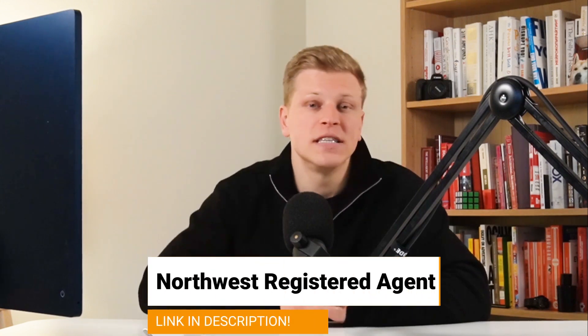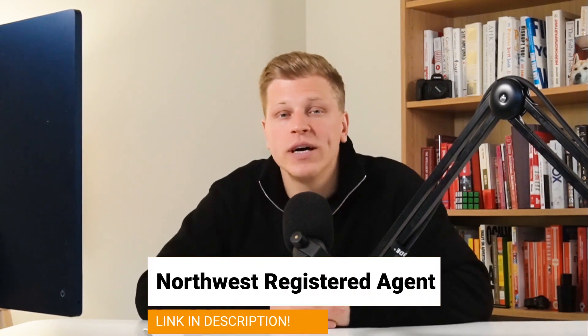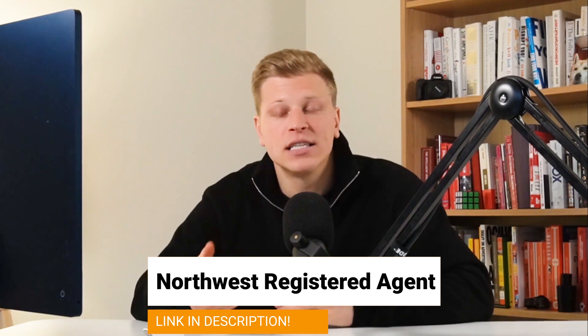If you would like to get help starting your own LLC in Idaho, make sure to use my link down in the description of this video and sign up with Northwest Registered Agents. They are my associates in helping you start your own LLC in every state of the United States. It doesn't cost you anything extra and it helps us support the channel. Let's get started.